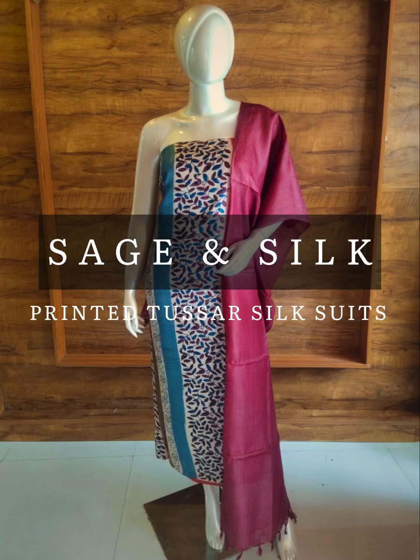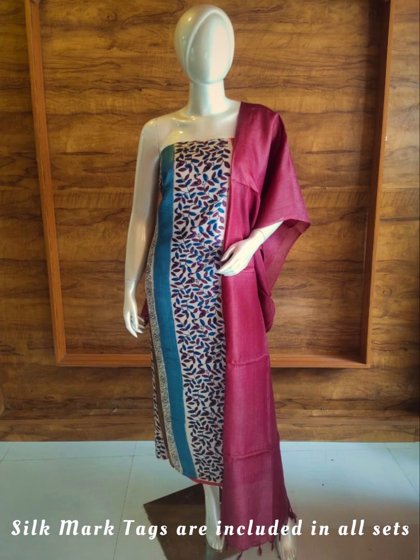Hello, I am Abirana Kannan from Sage and Silk. I am going to present a small print silk mark pure dustless silk suits set.